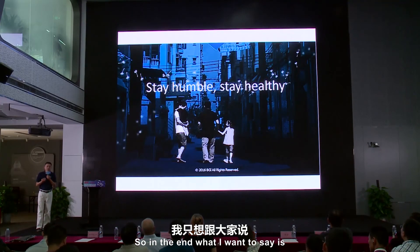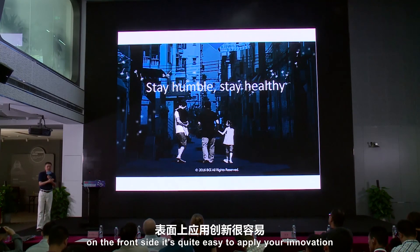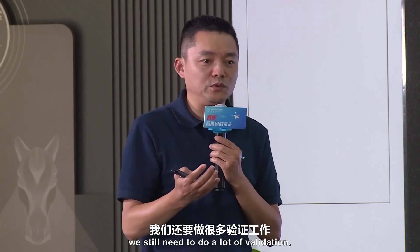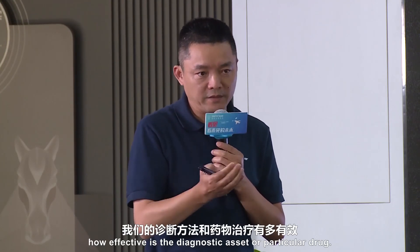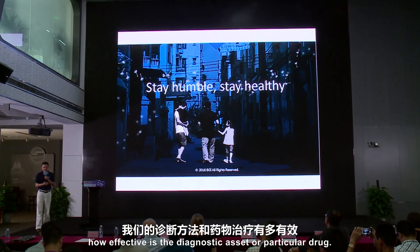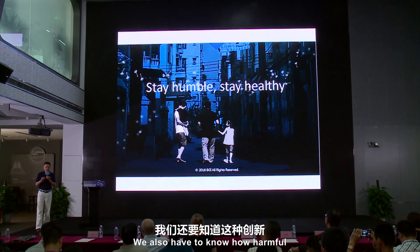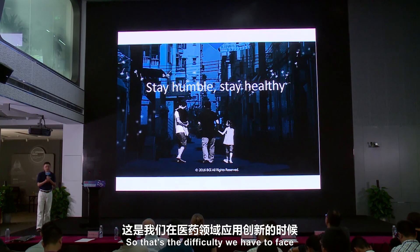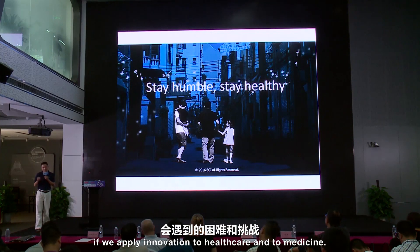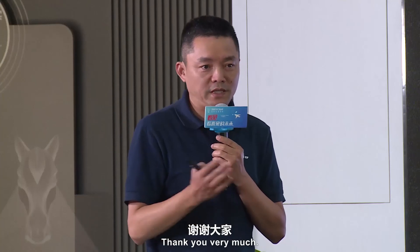In the end, what I want to say is: on the fun side, it's quite easy to apply your innovation. But for medical applications, we still need to do a lot of validation. We still need to understand how effective the diagnostic assay is, and we also have to know how harmful a particular intervention is. That's the difficulty we have to face when we apply innovation to healthcare and medicine. Thank you very much.